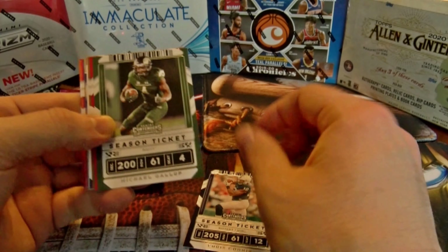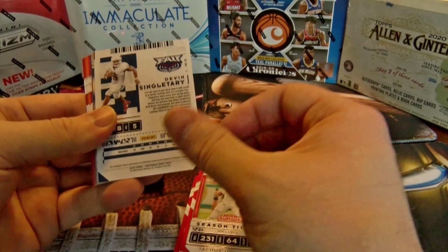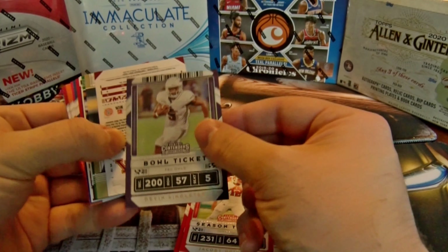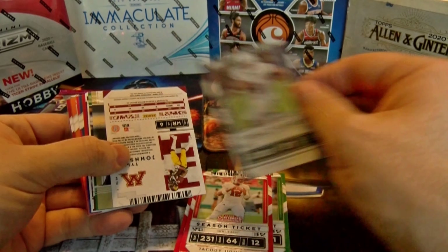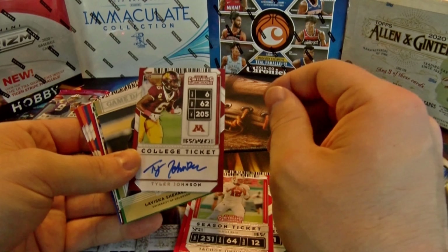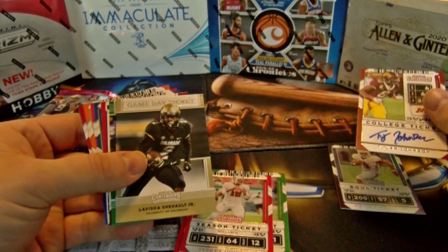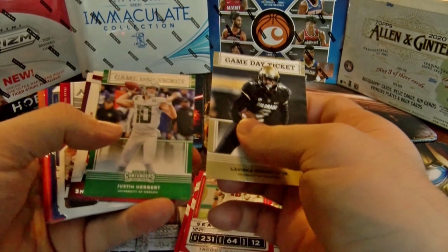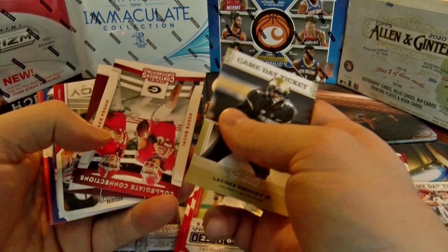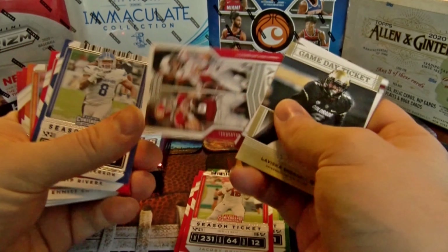I'll kind of go through it quick because this product's been out for a little while so I think everyone knows who's who. Devin Singletary, out of that 90/99, bull ticket foil there, and then Tyler Johnson is our auto — just a base auto, and that's going to be our on-card auto. So we'll just go through these ones quicker. Herbert, Jacob Easton, Cam Akers, legacy.